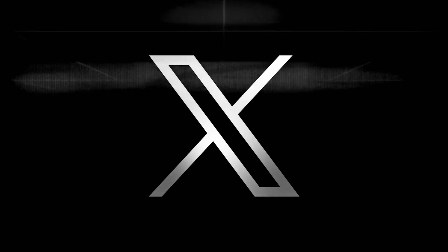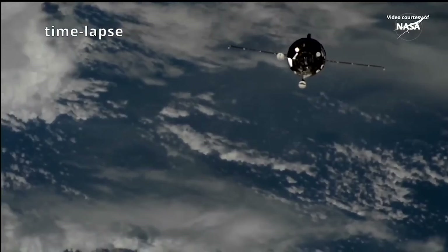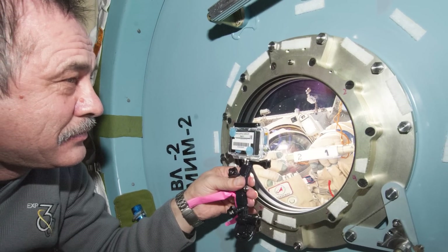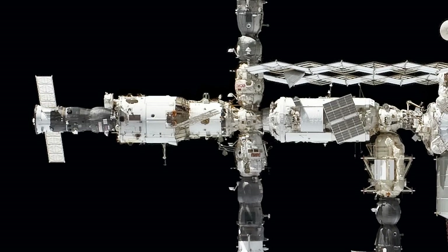NASA later confirmed this on their own social media posts. When confronted by the odor, Russian crews quickly resealed the airlock to Progress and even went as far as to close the hatch of the Poisk module to quarantine that section from the rest of the ship. Poisk is just a small node that connects to one of the four docking ports on the Russian side.